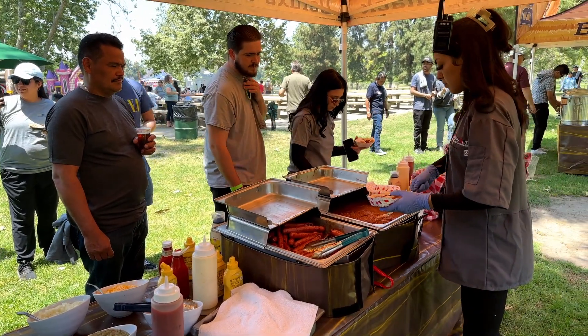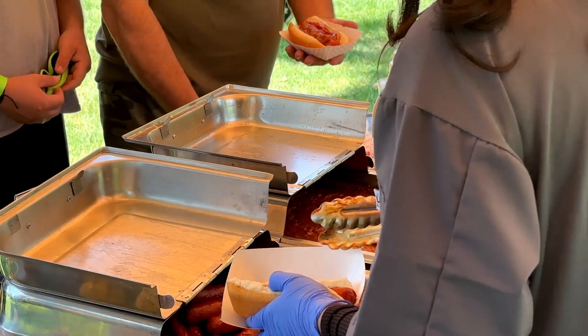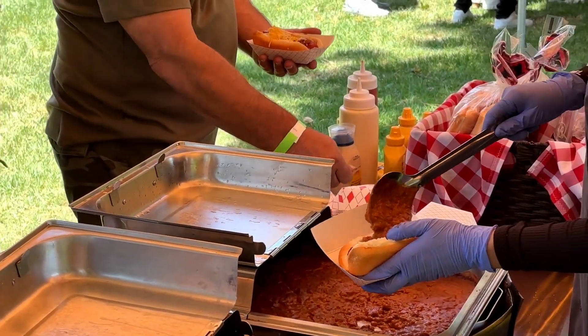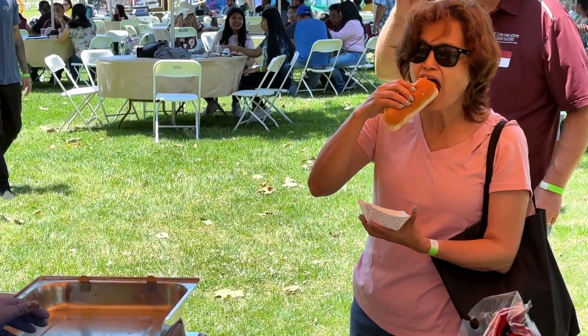We also offer our deluxe condiment bar along with our custom chili, so that they can have chili cheese dogs. It's a great spread for all hot dog connoisseurs. They love it.